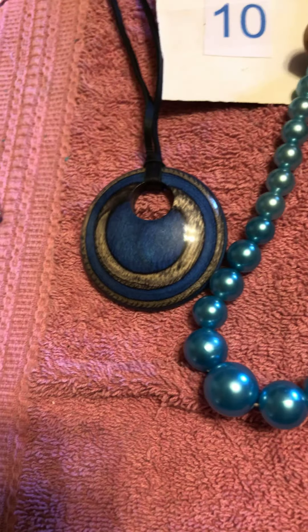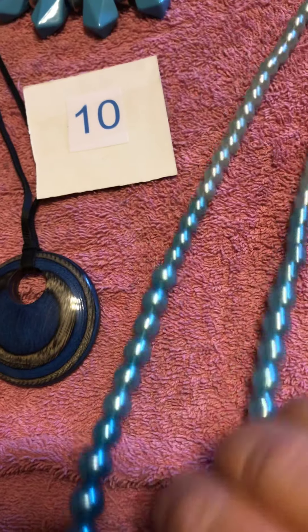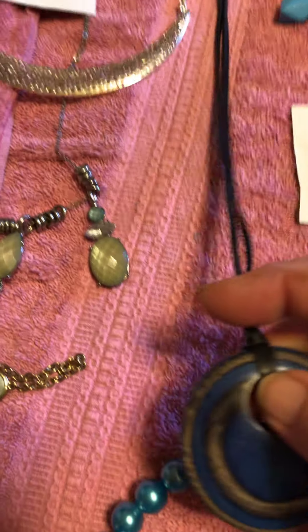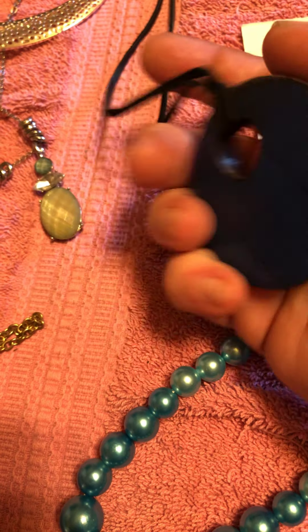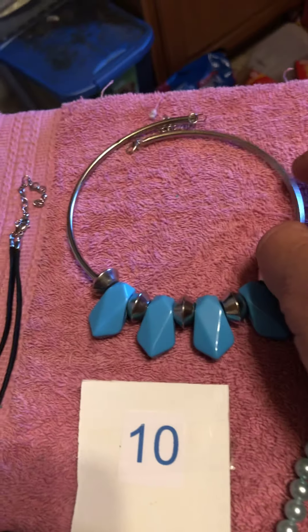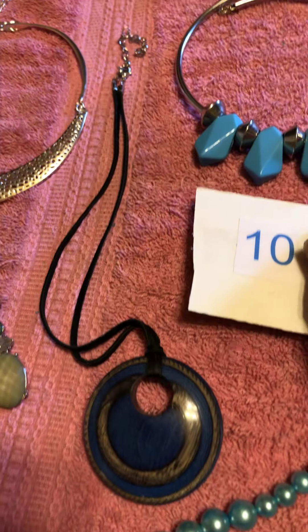Number ten is this ombre effect plastic pearl, blue-sided pearl necklace, this wooden pendant that's a really pretty color and design, and then this blue choker similar to the pink one but not exactly like it.